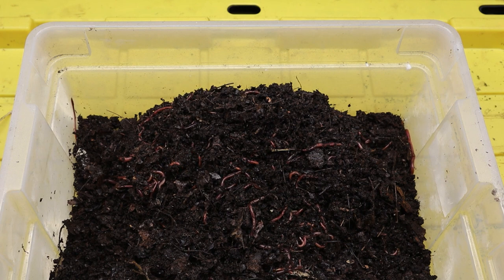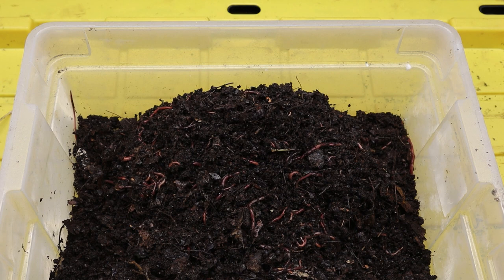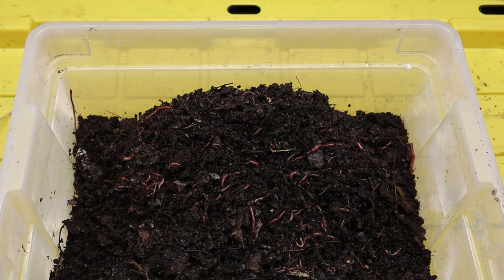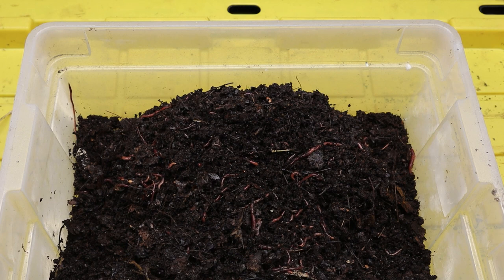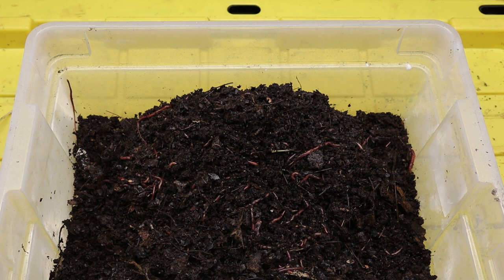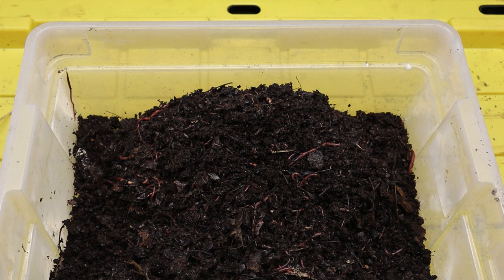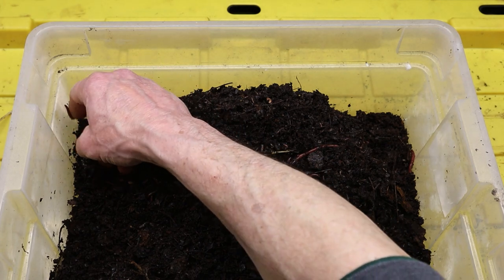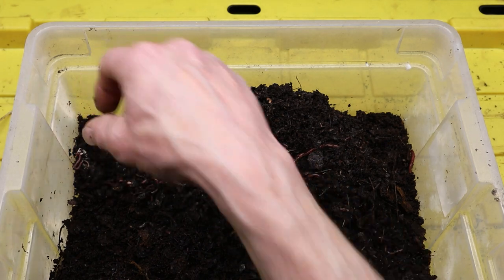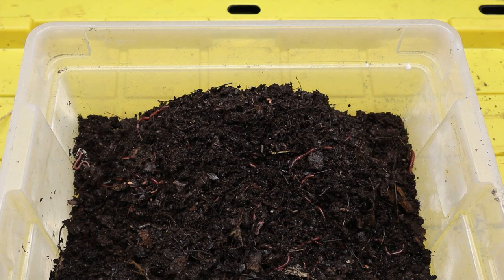In addition to their role in composting, red wiggler worms also contribute to the overall health of the soil ecosystem. As they move through the soil, these worms create channels and tunnels that improve soil aeration and drainage. They also help to incorporate organic matter into the soil, increasing its organic content and fertility over time. Furthermore, the mucus secreted by red wigglers as they move helps to bind soil particles together, creating a stable soil structure that is resistant to erosion.